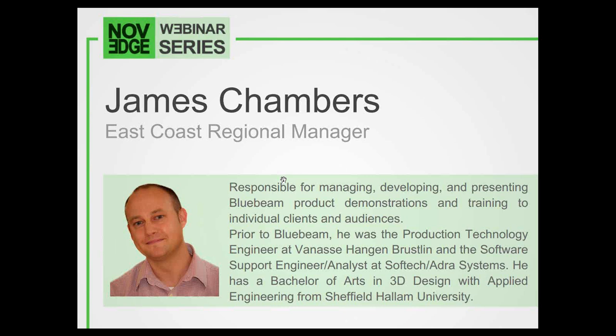I would love to. Hi, everybody. Thanks so much for joining us, and congratulations to NoVeg on celebrating 10 fantastic years. Awesome — looking forward to another 20.